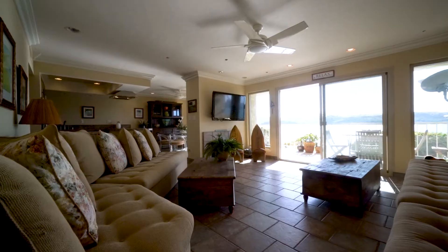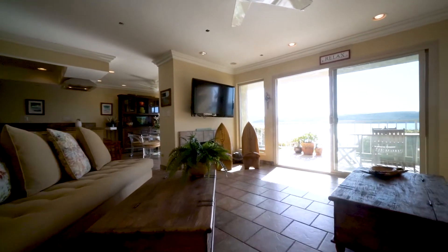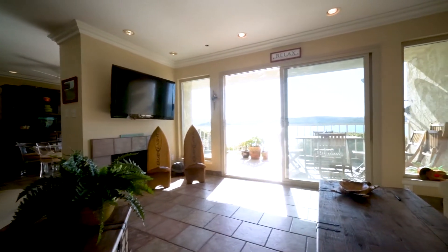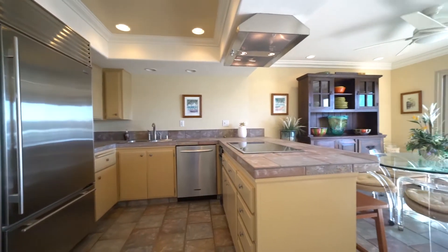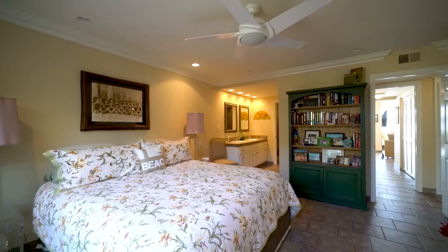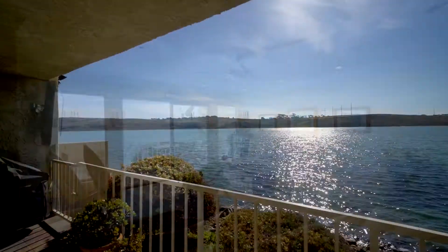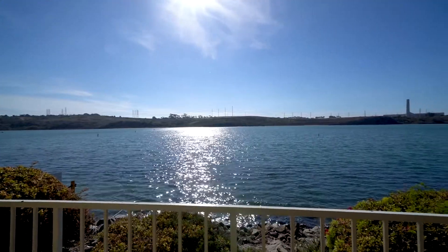Beach and lakefront life — unbelievable. This unit has been updated throughout. It's a single-level bottom floor, so you don't have a ton of steps to go up or down. The building is spectacular inside and out — great room, living, dining, a sunny breakfast area, high-end kitchen appliances, remodeled master bath, and a very open concept. Everything faces out towards the view, right to this large deck for entertaining overlooking the lagoon.